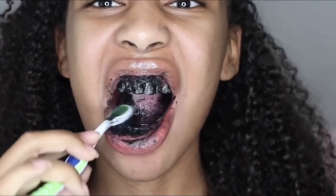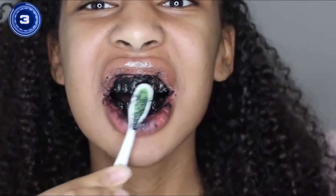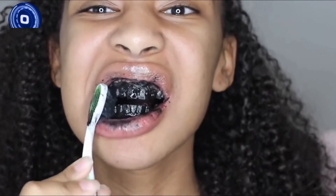Brushing your teeth and tongue with a regular toothbrush should remove bacteria that causes bad breath. Therefore, charcoal does freshen your breath, but using toothpaste is more ideal.